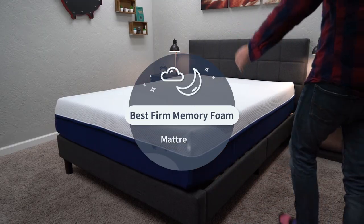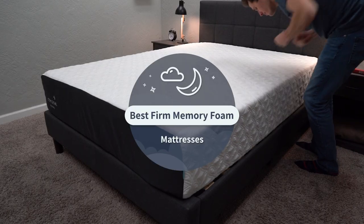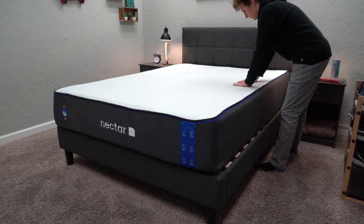So you're in the market for a firm memory foam mattress, but you don't really know what the best options are within the online space. Well, lucky for you, we've handpicked six different ones to address in this video and cover with you guys today, so you don't have to figure it out for yourself.